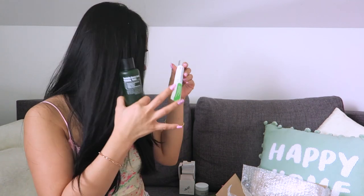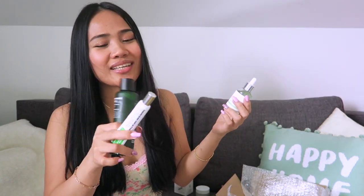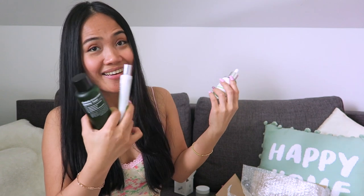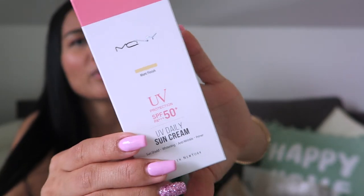All these products — the eye cream, this toner, and the Ioniiq serum — all have almost the same smell with a tea tree scent. The next one I got is this sun cream from Mony Mony. It has SPF 50+ PA+++ UVB protection, with sun shield, whitening, anti-wrinkle benefits, and it also serves as a primer.